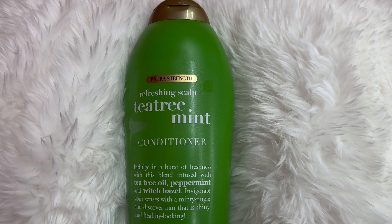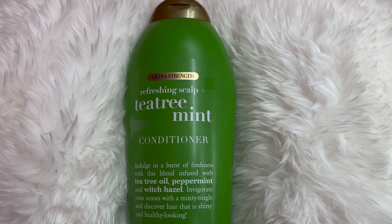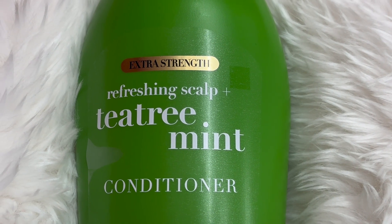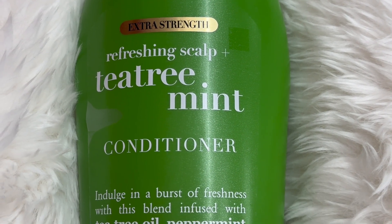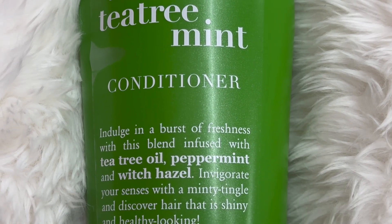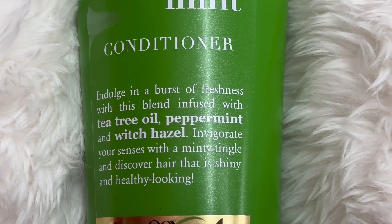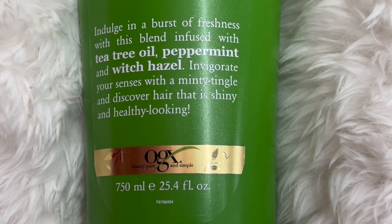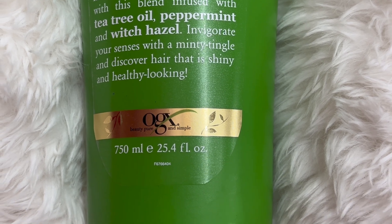This is the refreshing scalp tea tree mint conditioner. It has tea tree oil with peppermint and witch hazel, so it's really amazing for your scalp. It does have these oils in it which are really nice, and they have really good ingredients. I love this OGX brand — they make all of those Moroccan oil shampoos and conditioners.